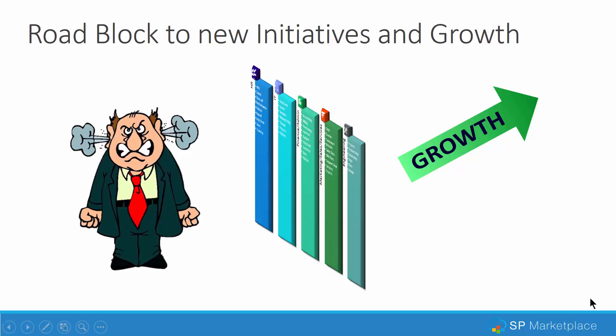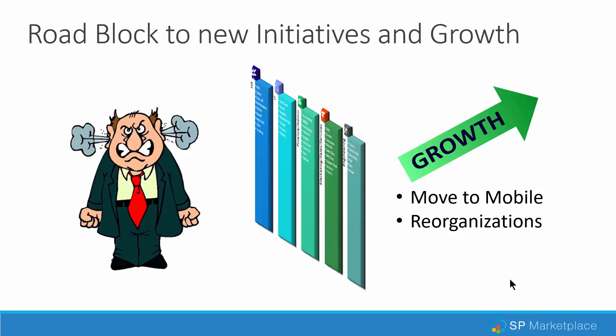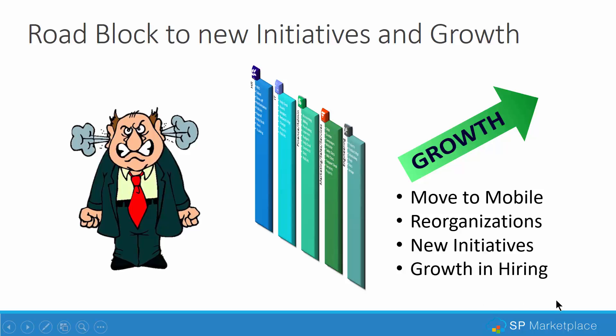And then finally, it becomes a roadblock to new initiatives and growth. The move to mobile is almost impossible because each application handles mobile devices differently. If you have reorganizations or need to move people around, that's very tough across many different applications, users, and permission groups. New initiatives are hard to add because the existing applications are just too complex. And hiring and onboarding itself becomes a big problem because of all the things that have to be set up.